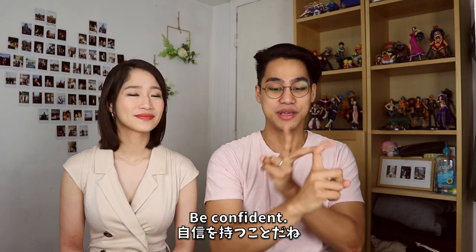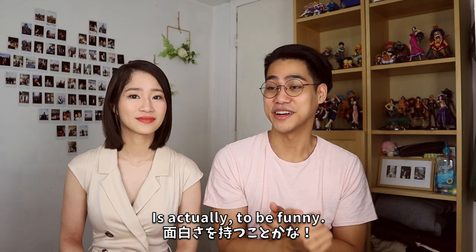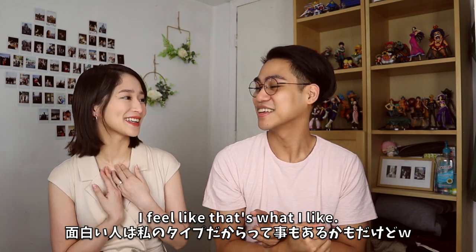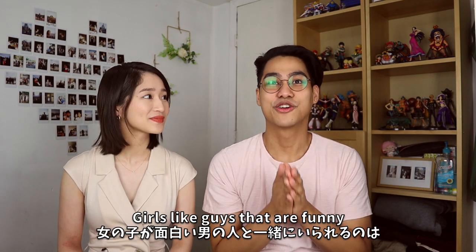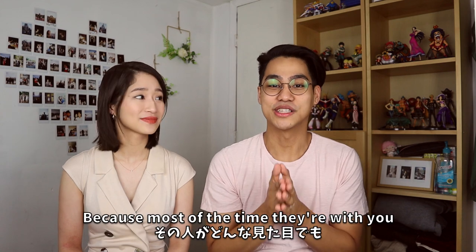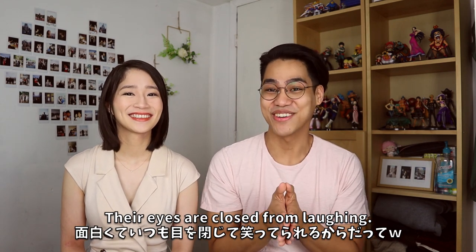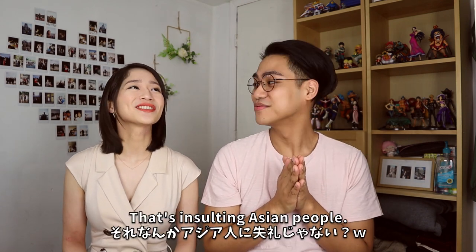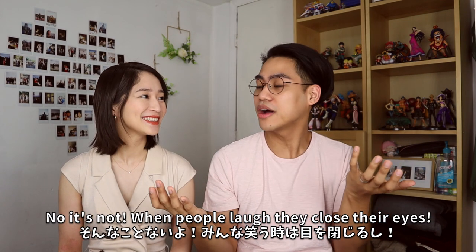I think the biggest thing that helped me get Suzu was being funny. A lot of girls like guys who are funny. There was a comedian who said that girls like funny guys because most of the time when they're with you, their eyes are closed from laughing.